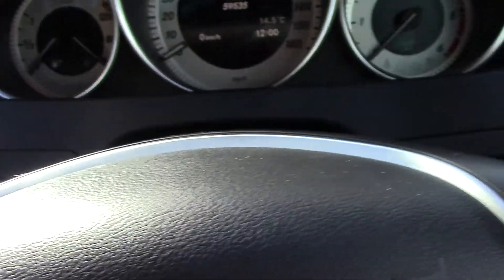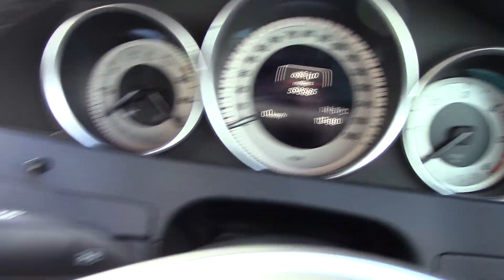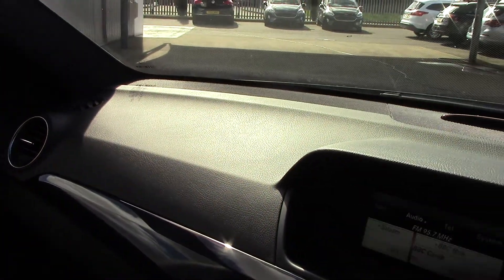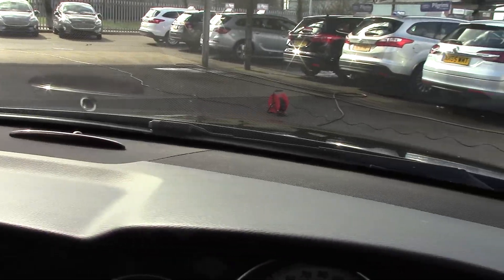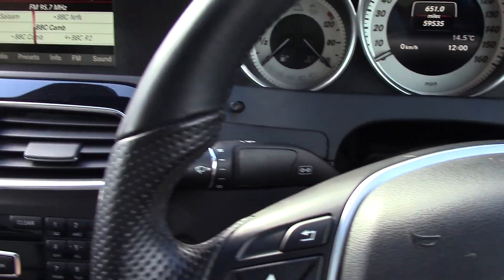I'll have a little jump in the car now as well. As you can see there, 59,535 miles. It's in beautiful condition here as well — it's just one of them cars that's really, really been looked after. A car that was just too good not to sell, to be honest. It's in lovely, lovely condition.